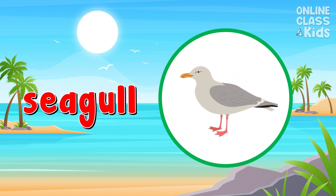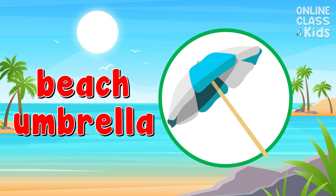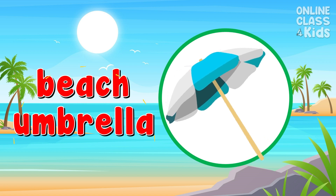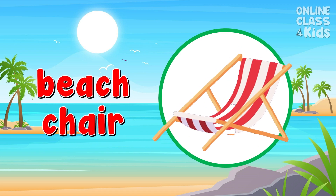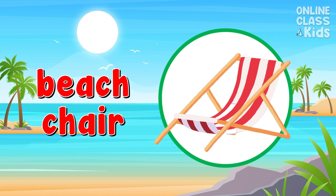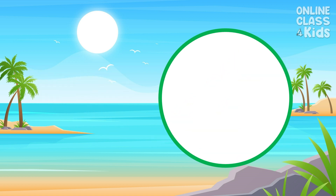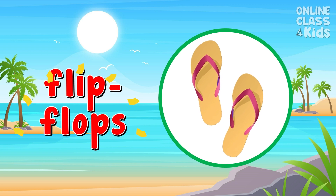Seagull. Beach umbrella. Beach chair. Flip flops.